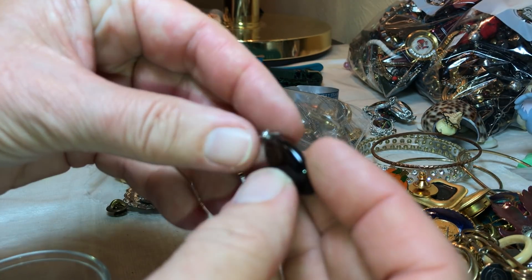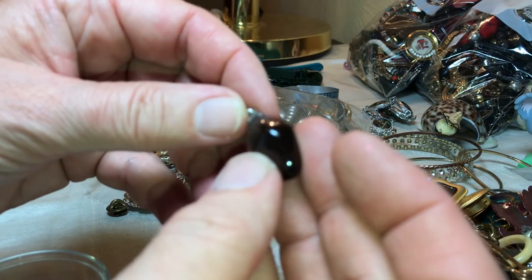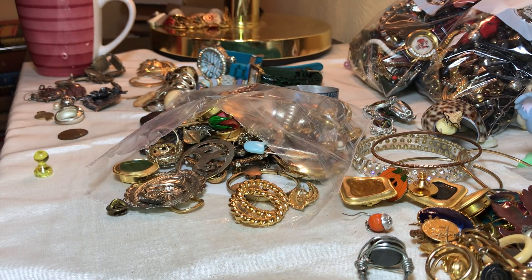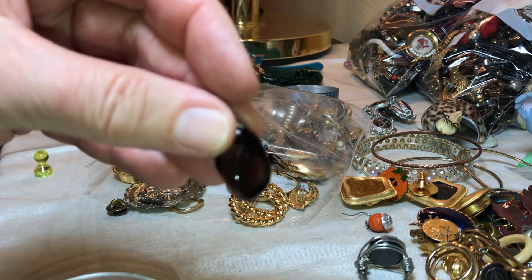Hey, here's a stone — I believe it's black stone on a little pendant. It's pretty.